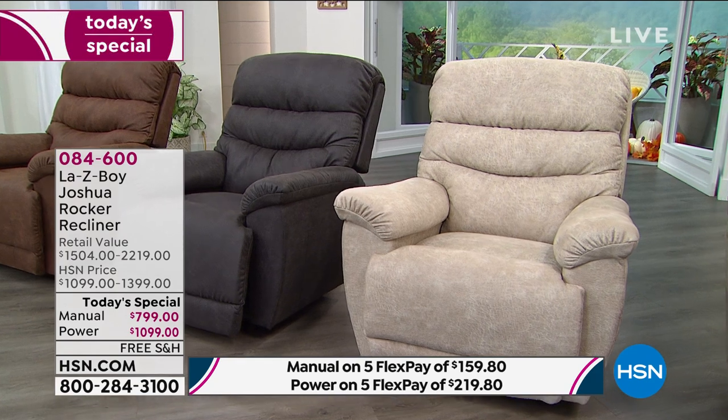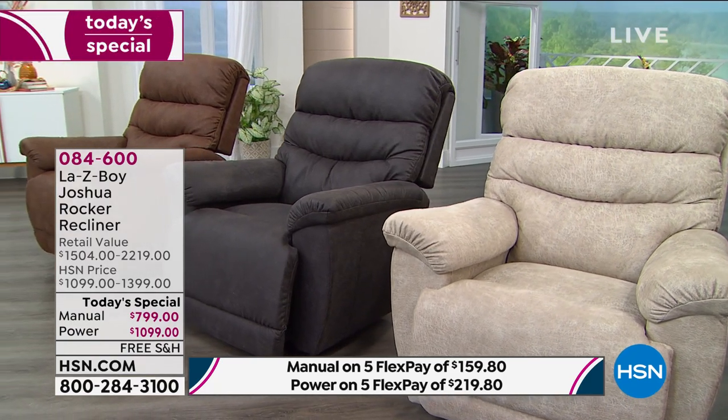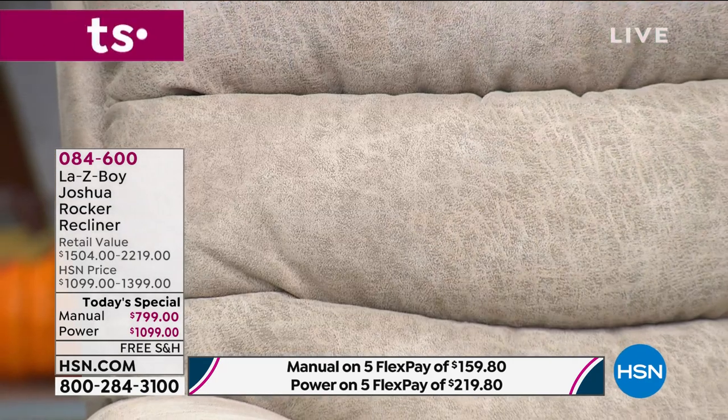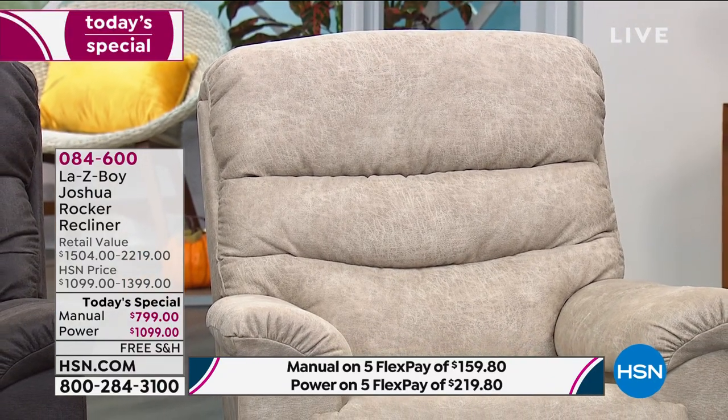Let me explain a couple of things and then we're going to get into delivery. When you think about manual or power and four different colors, that equates to only a couple hundred in each. I started out tonight with only 800 for the entire day in manual and only 1,200 for the entire day in the power in these four colors — it's minuscule. We'll do jeans and sell 75,000 pairs of jeans. To have less than 2,000 of our today's special for the rest of the entire year — we are not doing another Lazy Boy today's special for the rest of the year. This is your chance to get it before they're gone.